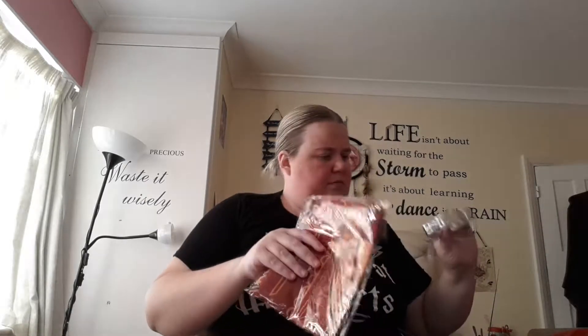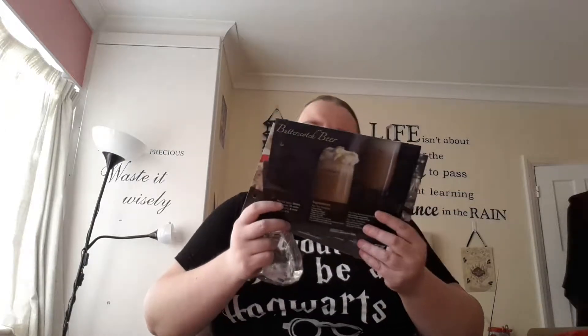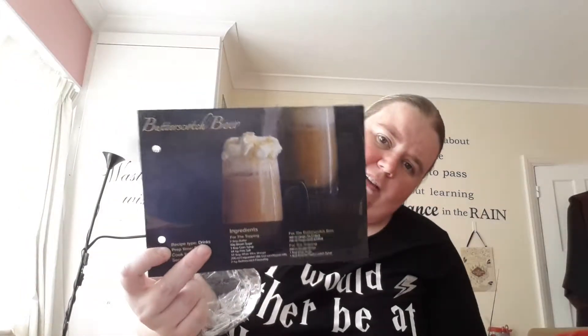Next one — we've got a cookie cutter, and we've got recipe cards, and we've got butterscotch beer. I might try that, I don't know.